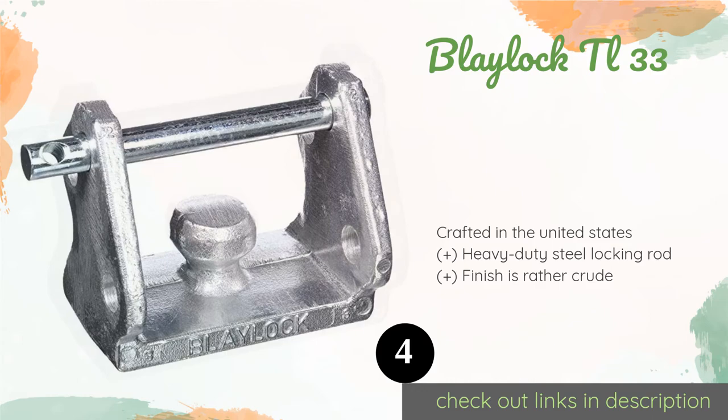The next product is the Blaylock TL-33. The Blaylock TL-33 is compatible with a wide range of coupler styles, with the exception of the Bulldog brand. Make sure you pair it with a quality padlock so you can go about your life stress-free, knowing that your unattended load is fully protected. This product is available on Amazon for $36.